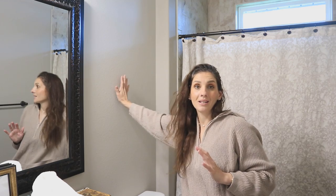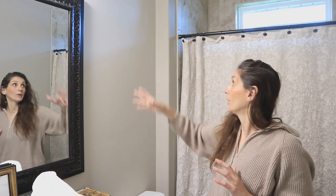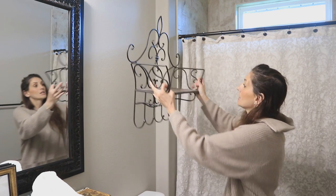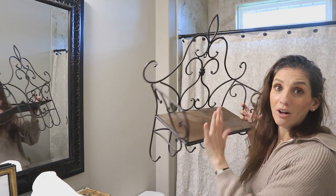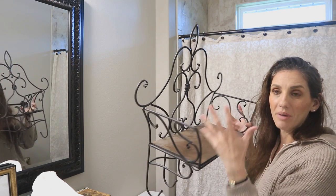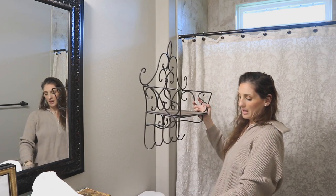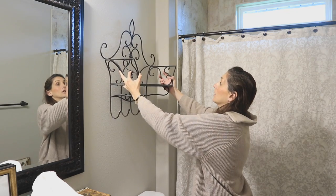Next up is this blank space on this wall. Normally I'd be used to cabinets being here, but there aren't any. I do have this shelf that was in the guest bathroom in the last house, and I'm thinking about adding it here. You can just tell by the look of this shelf — the wrought iron and wood mix — it's very much my style. It goes so well with this mirror and the granite countertop, so I'm thinking of adding it here.